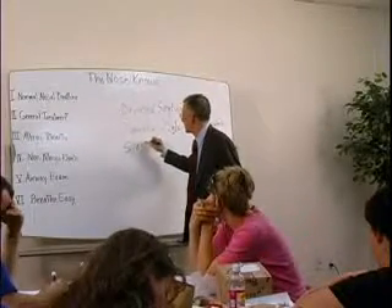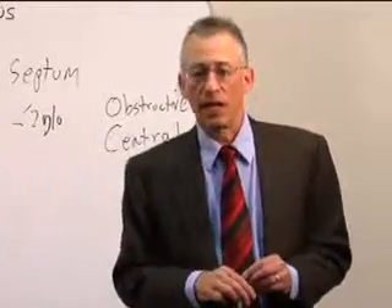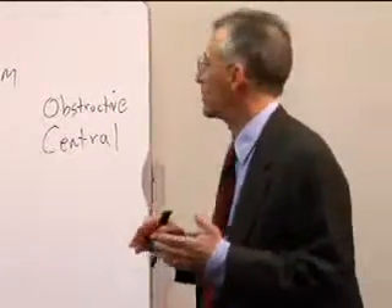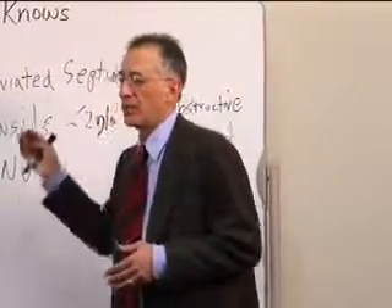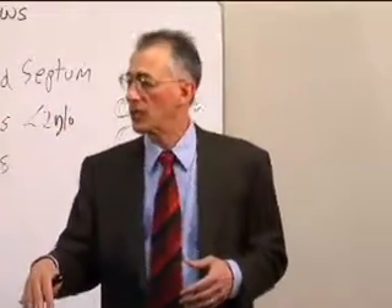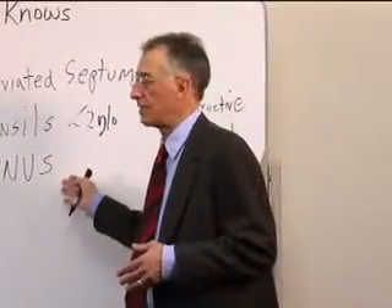The third biggest area in terms of nasal breathing is sinus conditions, which drain through the nose. Obviously if there's a problem with the sinuses, they can cause drainage into the nose and congestion. If there's a problem with the nose, it can feed back and cause sinus infections.